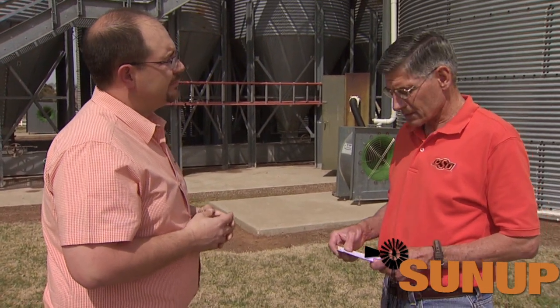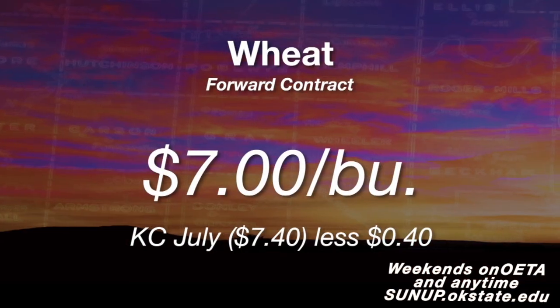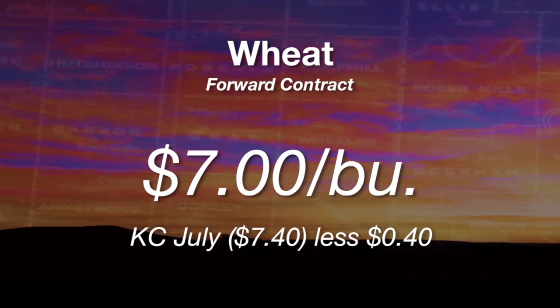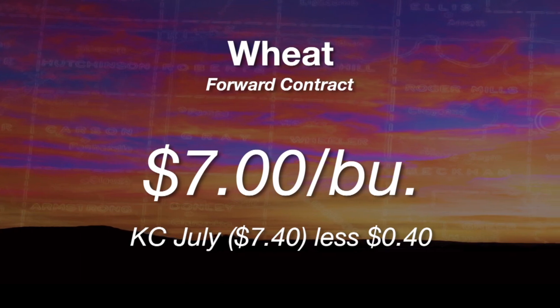Earlier this week the WASDE report came out and we have Kim Anderson here to give us a recap. There wasn't much news — wheat ending stocks were slightly higher but right along with market expectation. Corn stocks were lower than the market expected, but not quite as much as they did. Soybean stocks were lower as expected. Looking at harvest delivered wheat, the basis is running about 40 cents below the July contract price — that contract is around $7.40, so you can forward contract harvest delivered wheat for around $7.00.